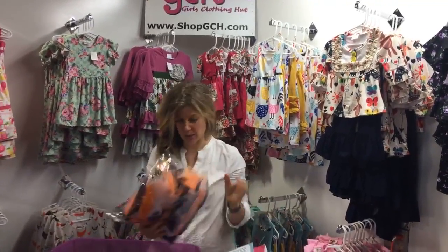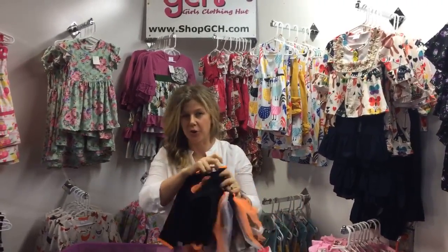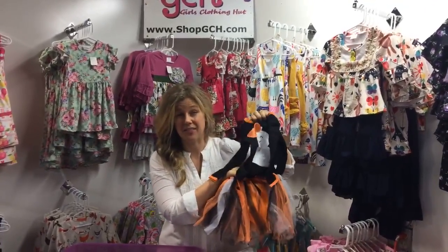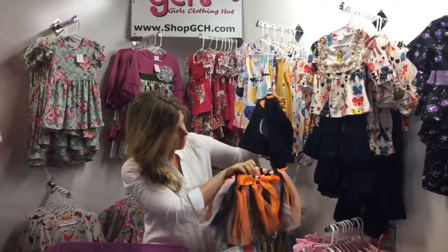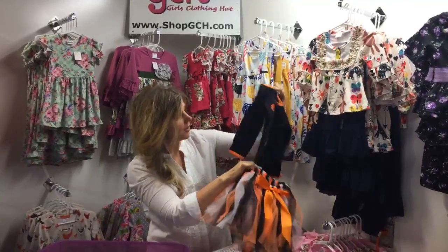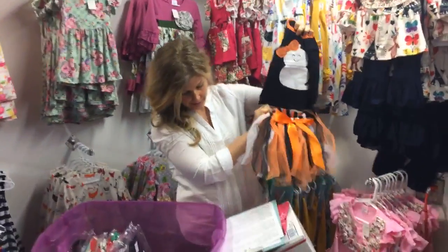This next package looks fancy! We're a great place for tutus — tons of different options and styles. We have this sweet Halloween tutu that we just got in as part of our new arrivals. It has a little bow on the tutu, all tied together with a matching top. It's a perfect little play outfit for Halloween or any playtime, even after Halloween is over.